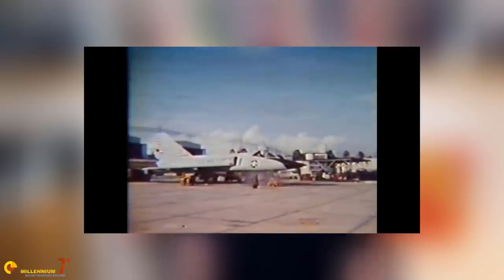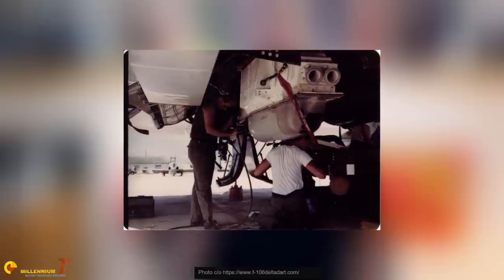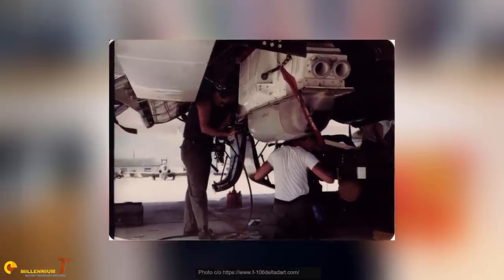Only 75 F-106 were equipped with the gun; those that were could be distinguished by a ventral bulge housing the barrels. Technical constraints limited the fire rate to 4,500 rounds per minute — anyway enough to empty the 650-round magazine in less than 9 seconds.